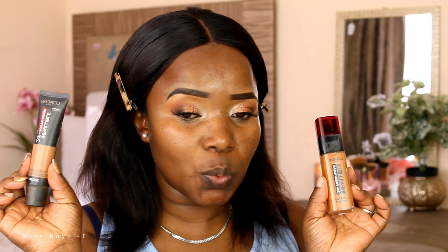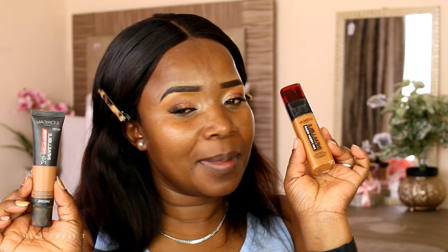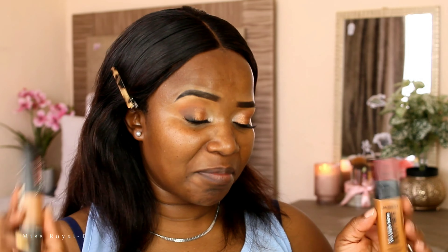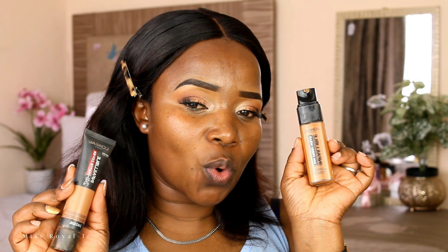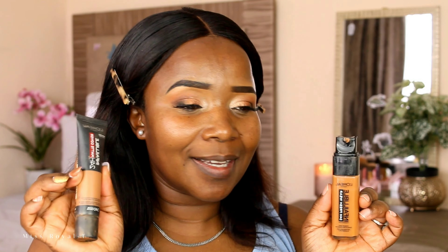I've been using one of these foundations on an everyday basis because my skin is now drying out a bit. I'm not a dry skin person — I'm mostly oily — but I've been battling to keep certain areas from being affected by dryness. One foundation is a natural fresh finish and the other is a full coverage matte. I'm going to apply half and half so you can see the difference. I used to use the matte one when I had very oily skin, but things have changed.